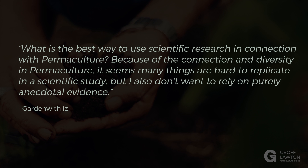What is the best way to use scientific research in connection with permaculture? Because of the connection and diversity in permaculture, it seems many things are hard to replicate in a scientific study. That's true, because it's not a boxed-up experiment, it's an open-ended system. But they also don't want to rely purely on anecdotal evidence.